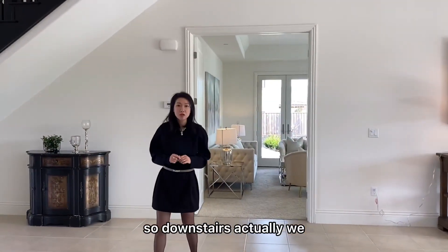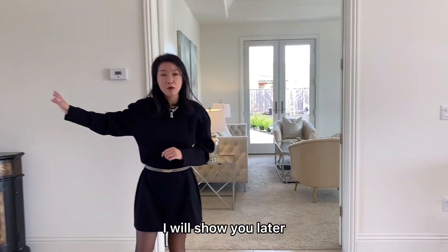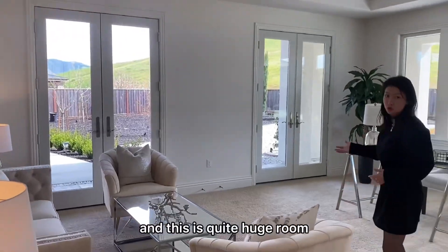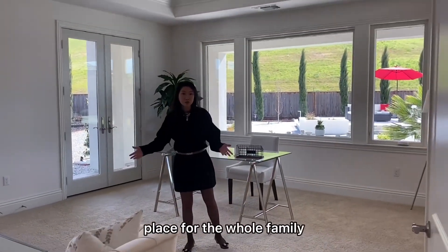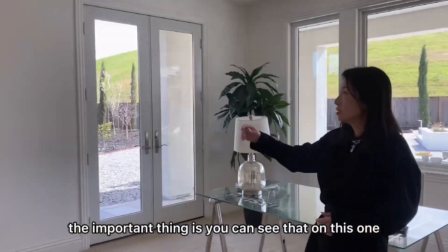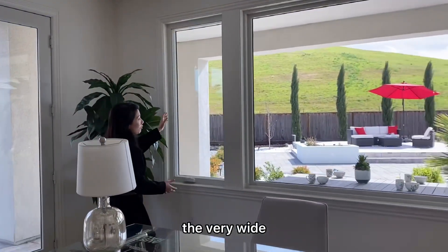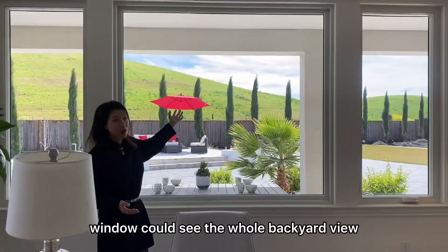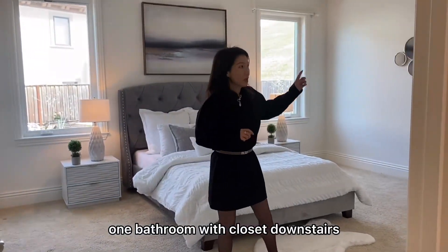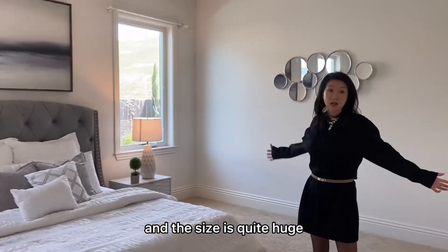So downstairs we have two rooms. One is a bedroom over there which I'll show you later. Here is the bonus room downstairs — it's quite a huge room. It could be like an entertainment place for the whole family, or maybe an office. The important thing is you can see the two doors and the very open view — the wide windows let you see the whole backyard. And here is another bedroom with one full bath and a closet downstairs. It could be your parents' room or the guest room, and the size is quite large.